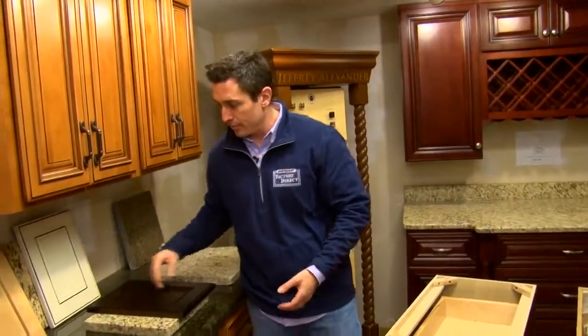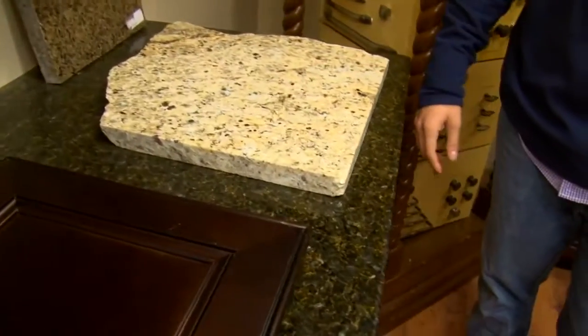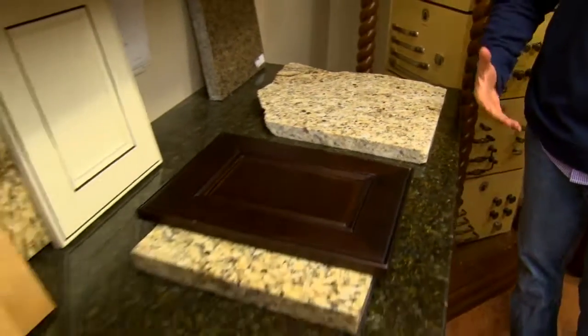And you can also see, you do the granite as well — it's beautiful. Yeah, we do granite. They start out at about $48 a square foot, installed, sealed, and taxed.